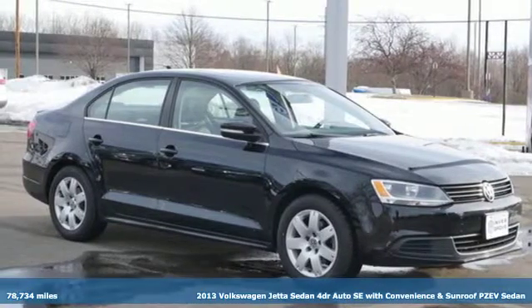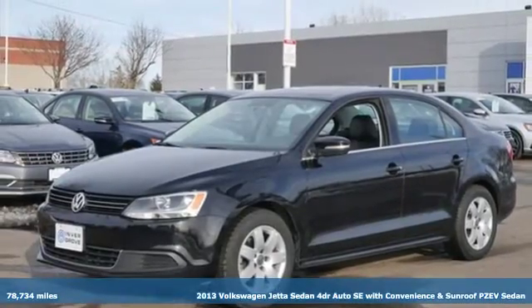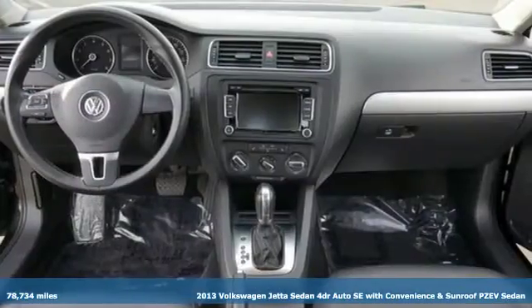Here's a 2013 Volkswagen Jetta sedan. The main feature is more fun, more smiles, and more peace of mind.